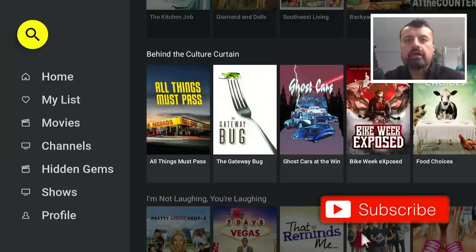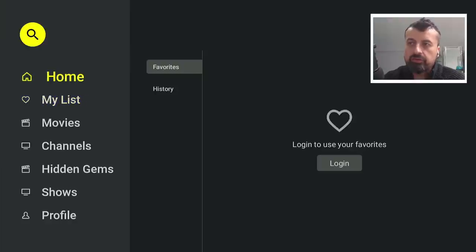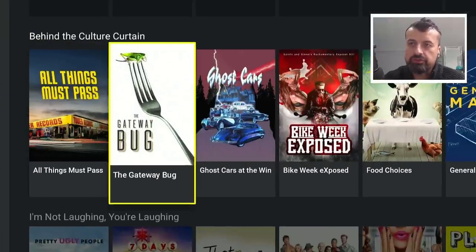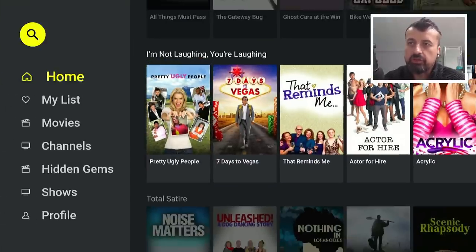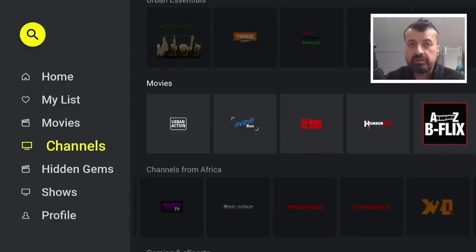Overall, a great application available directly on the Amazon app store. Doesn't require any side loading, doesn't need any kind of registration. It has lots of different content — international content, movies, TV shows, and lots of different channels from all over the world that you can enjoy on all of your devices. For an application that doesn't need any registration, it's definitely worthwhile checking out.